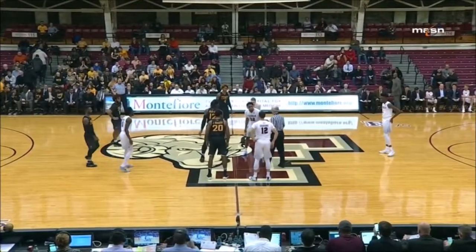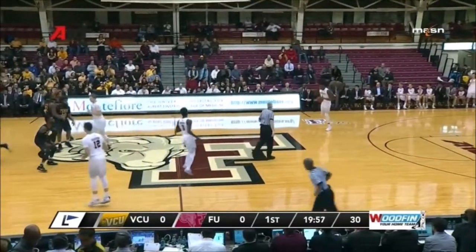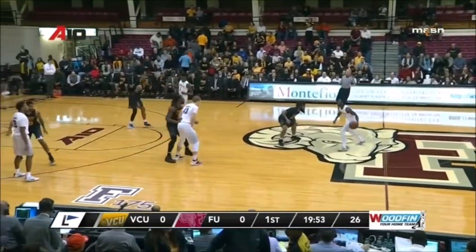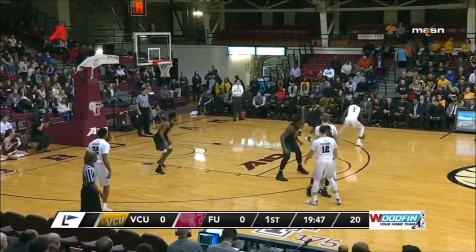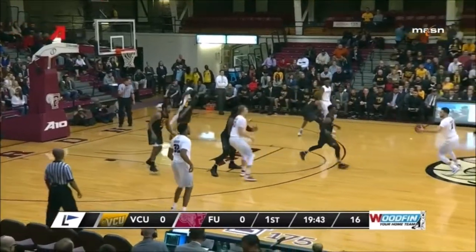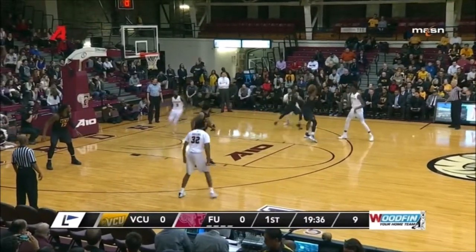Senior Javonte Hawkins wins the tip. Ball control by Fordham. Anderson working off the screen. GCU of course in their man-to-man defense, getting up tight as much as they can. Fordham's guards are taller, and that's a concern for VCU.